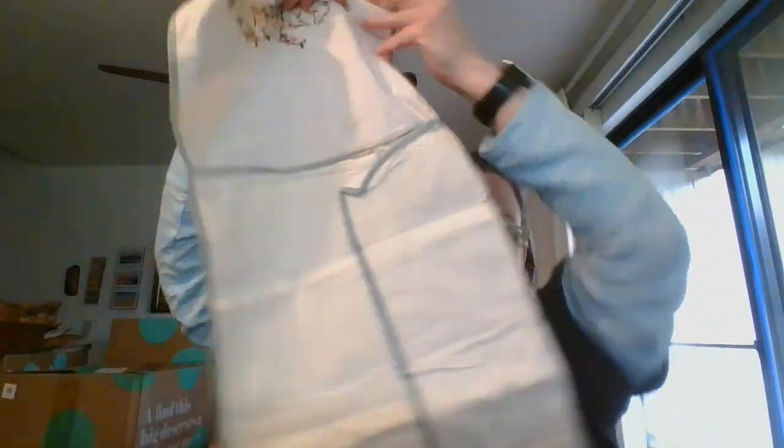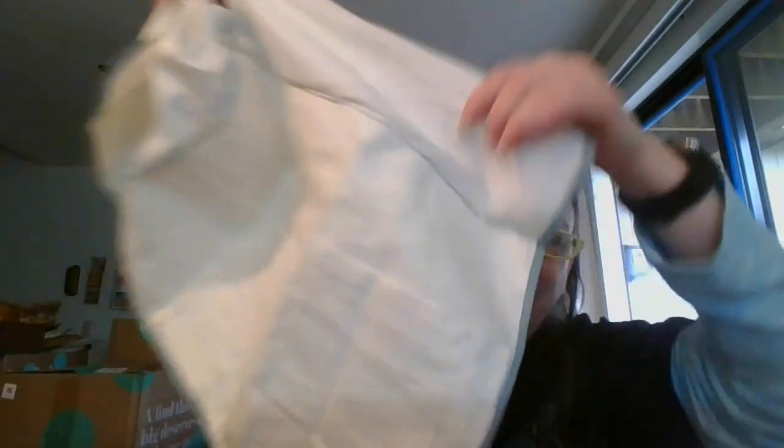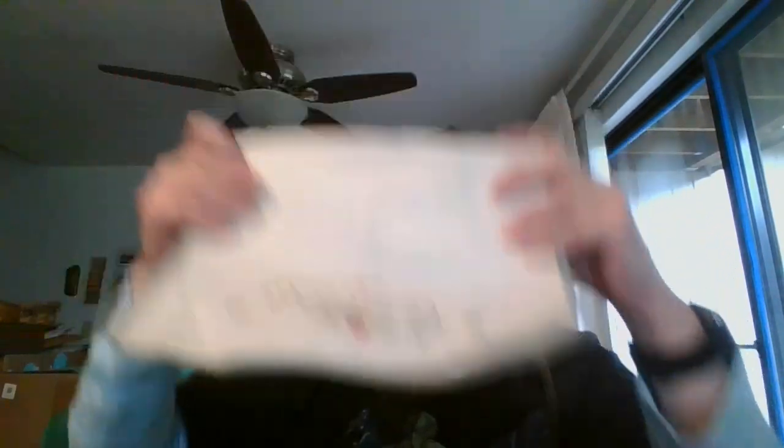Now we've got something a little different. I have a knife folder and a fork folder to store silverware in — I unfortunately don't have the spoon, but I do have those two. They have some nice embroidery on the front. When you open them up, there's a little flap with all the little slots to put the knives or forks in, and then it just gets folded up. I'm selling them together as a pair — they are going to be $14 and they're number 18.